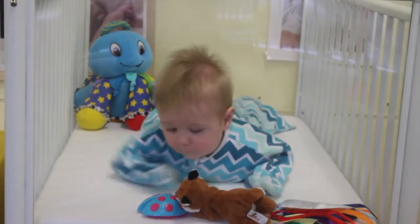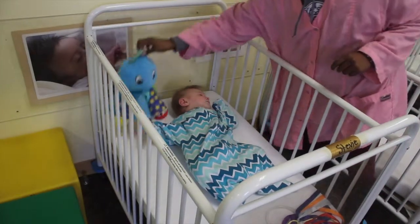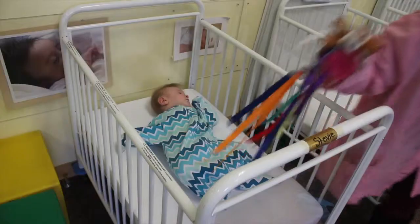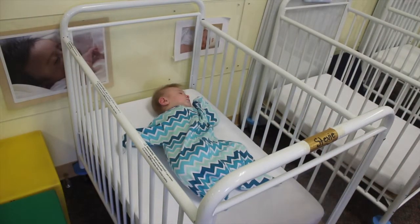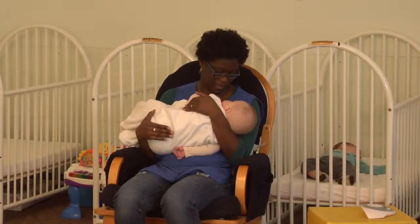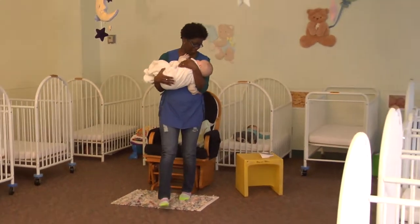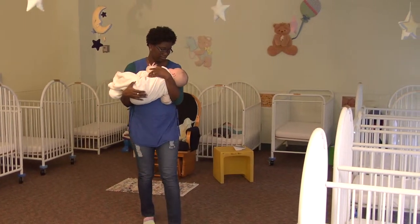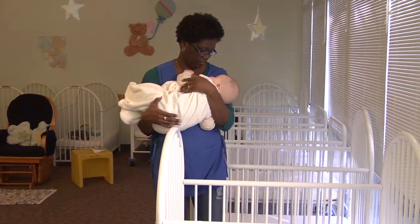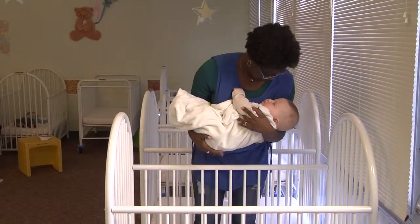Toys can be present in a crib if the infant is awake and supervised; if the infant falls asleep, the toys must be removed. There should be no objects such as toys, mobiles, mirrors, or crib gyms in or attached to the crib. Infants should be placed on their back unless the center has been given a physician's written statement with specific instructions. Even when a child can easily turn onto his stomach, staff should still continue to initially place the infant in the crib on his back.